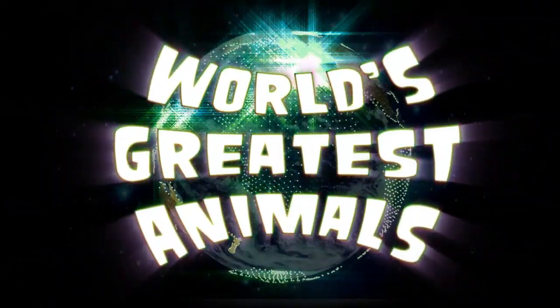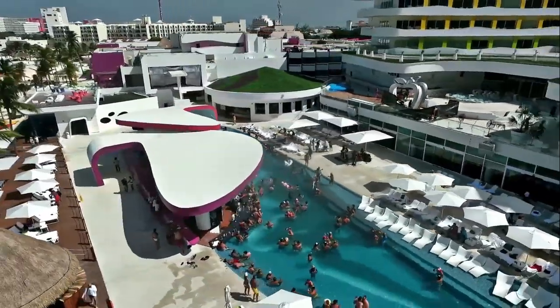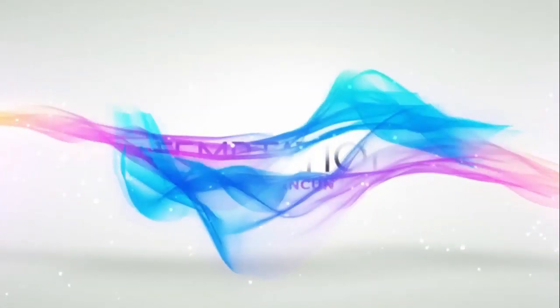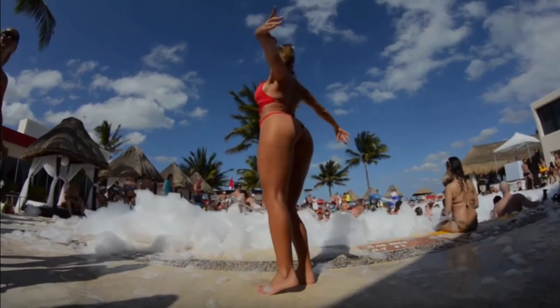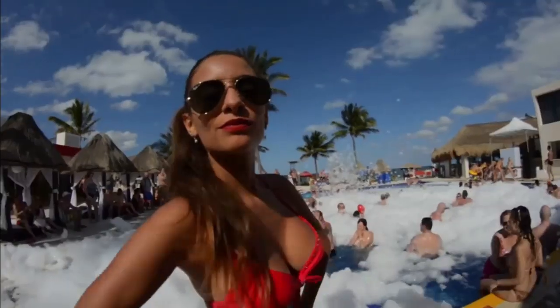Good morning travelers! Today we're straying a little from our usual topic and we're going to discuss world travel. Specifically, we'll discuss Mexico's famous Cancun resort. It's called Temptation. Stick around because we'll tell you all the tips, tricks, and uncensored aspects of the resort.